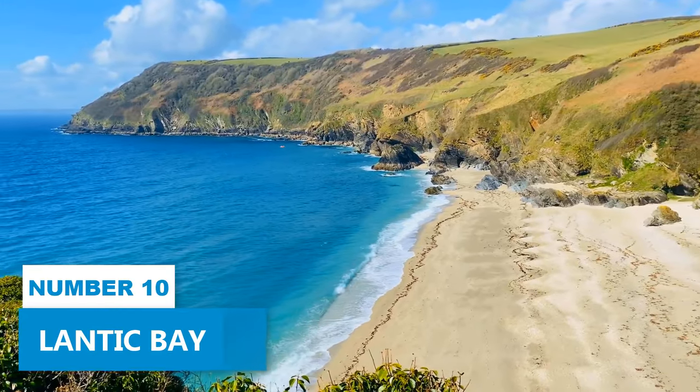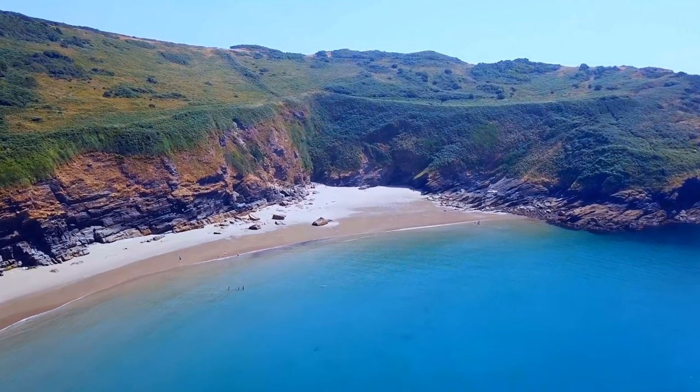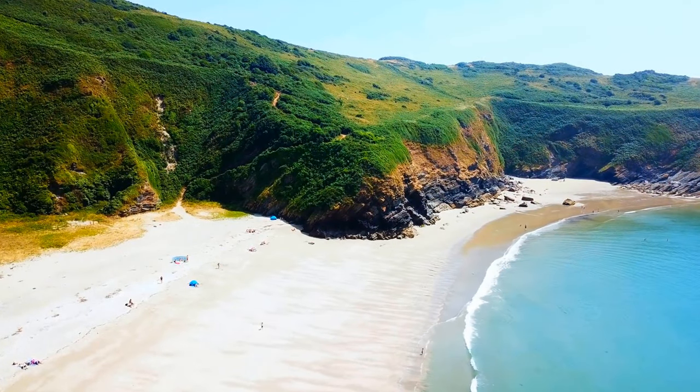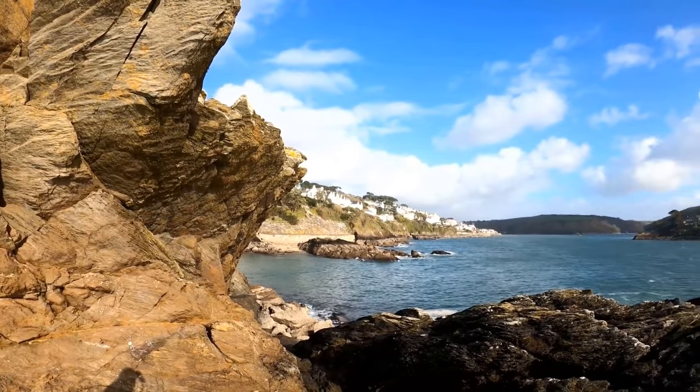Number 10: Lantake Bay. Enhance your Cornwall adventure by discovering the hidden paradise of Lantake Bay. Tucked away from the tourist crowds, this secluded beach offers a tranquil retreat you've never experienced before. Envelop yourself in the beauty of its crystal clear waters, soft white sand, and clean shores.